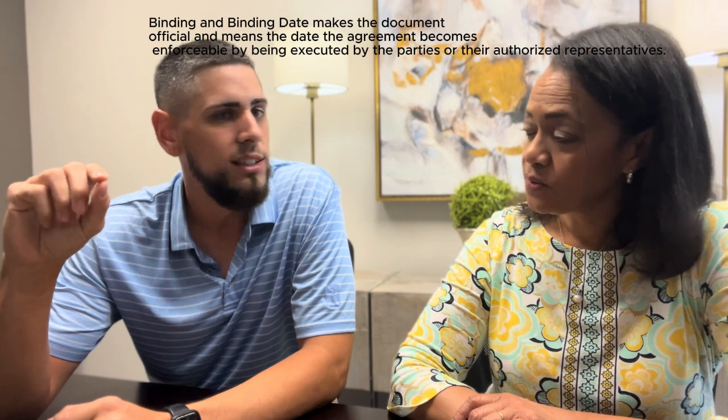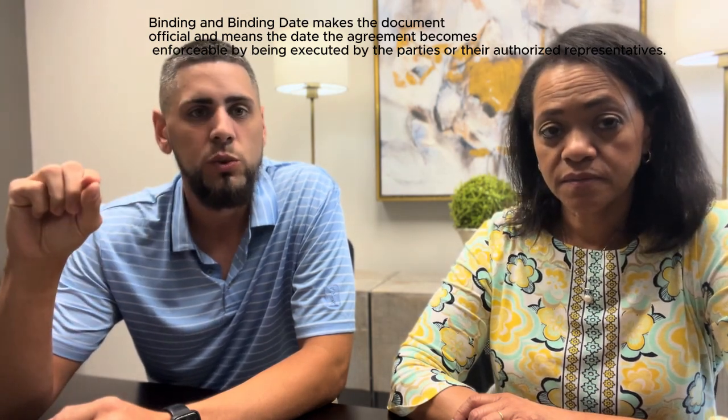A lot of clients ask what does 'binding' mean. So when you offer on a house — whether you have two or three different counters with the seller as the buyer, or with the buyer as the seller — however many counters it takes to get a contract, when both the seller and buyer agree, one of the agents literally binds the contract by signing a part underneath all the signatures, which officially makes that a legal document.